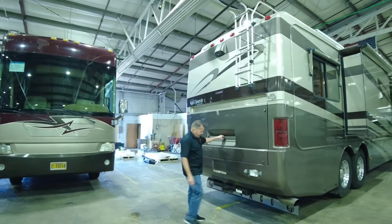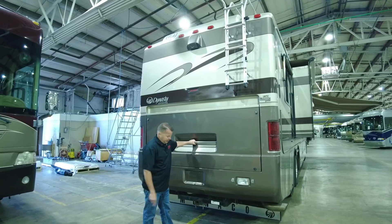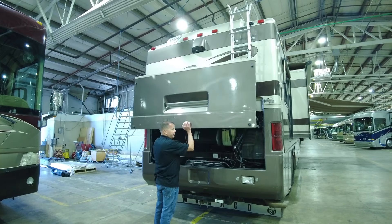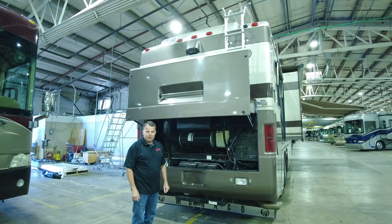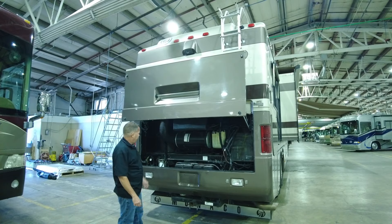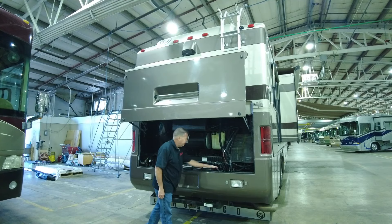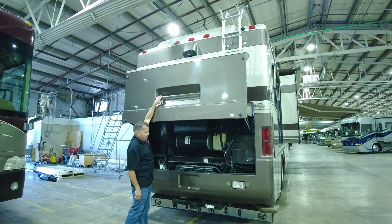Around the back here, we've got a 10,000-pound two-inch receiver hitch and a nice big pantograph door for full engine access. This will have a Cummins 400-horse ISL, 1,200 foot-pounds of torque. Air filters right here, chassis batteries, disconnect — everything is within reach. Real nice setup there.